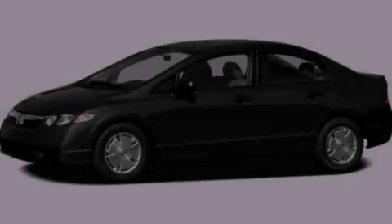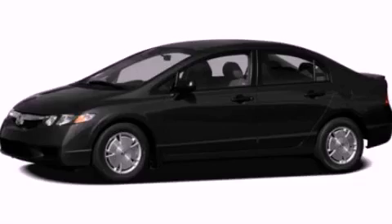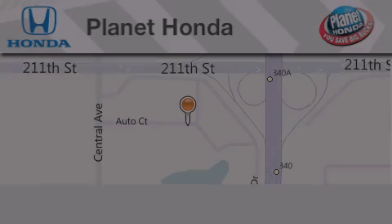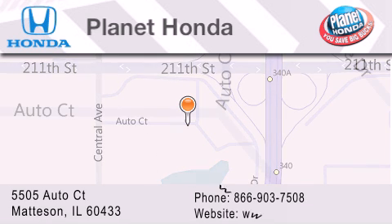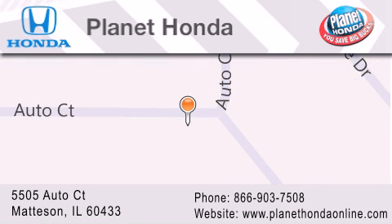Contact us today to arrange your test drive. Planet Honda is located at 5505 Auto Court in the Madison Auto Mall. Visit us online at PlanetHondaOnline.com.